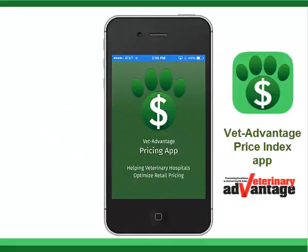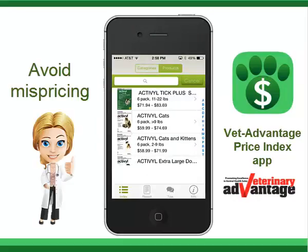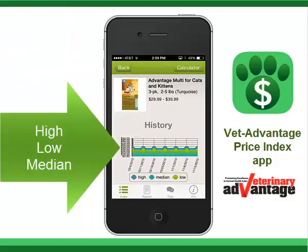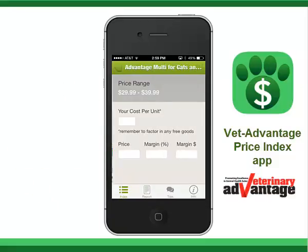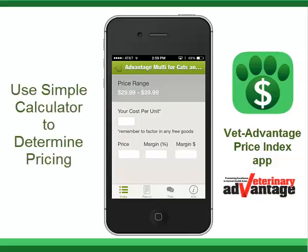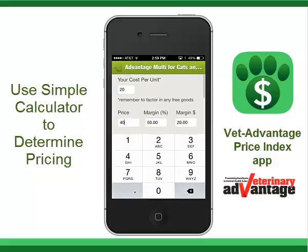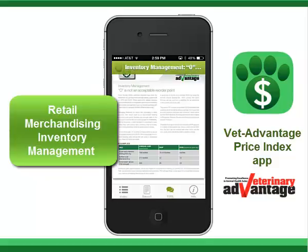The Price Index app provides an aggregated way for practices to avoid mispricing. Search for a product by name or category. See the high, low, and median prices of products from the top 25 online retailers, including historical pricing. Use the simple calculator to enter cost, suggested price minus free goods or vet-only specials, and see margin dollars and margin percentage. There's even a tip section for more information on retail, merchandising, and inventory management.